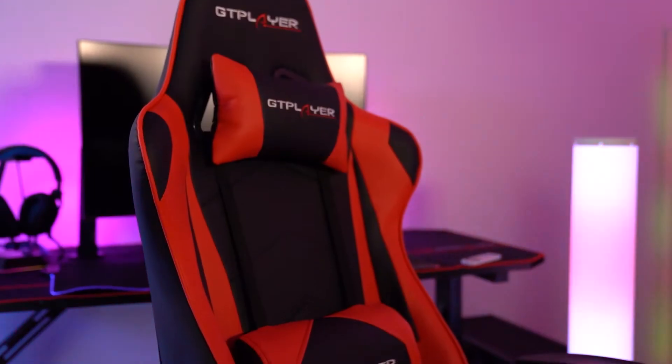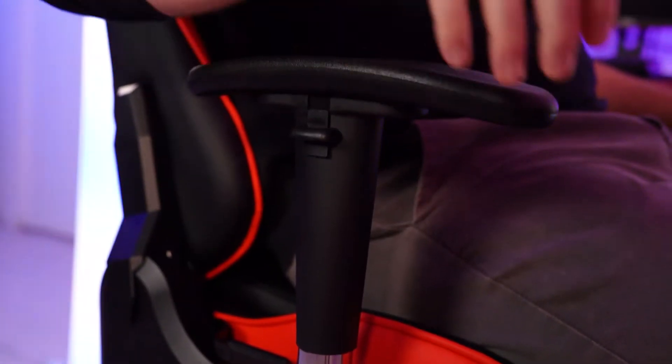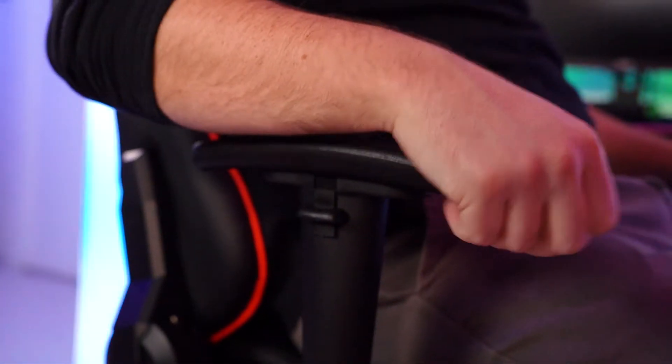But the thing I want to talk about the most is these four chairs. The first one is the red Pro Series chair. Not only has it got your lumbar support and your head cushions, it's got great armrests too. Very, very comfortable. Everything that you need for a gaming chair — it reclines, it's comfortable, and it comes at a really, really good price point as well.